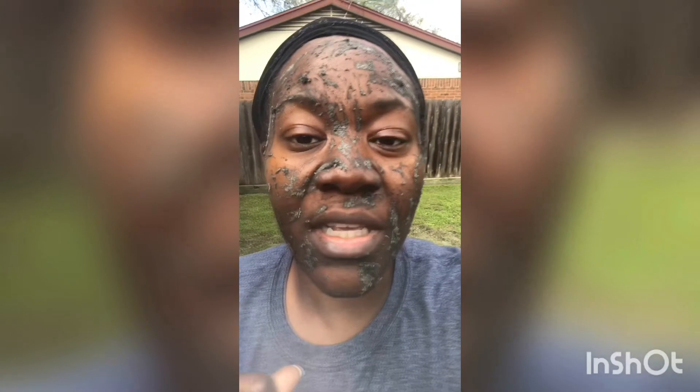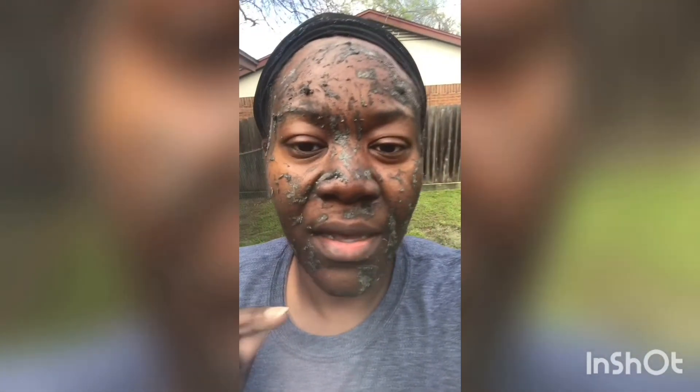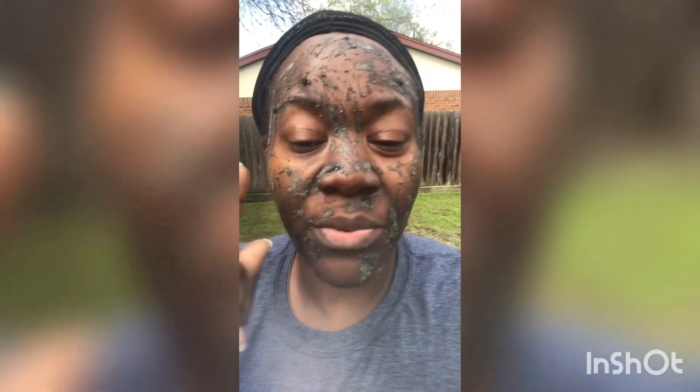When I first applied it I could feel the tingling, and I can still feel the tingling now. I'm gonna brush this off while I'm outside because I'm using the sink — I just don't know, you guys.